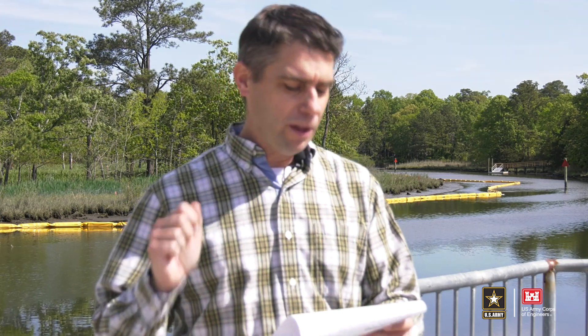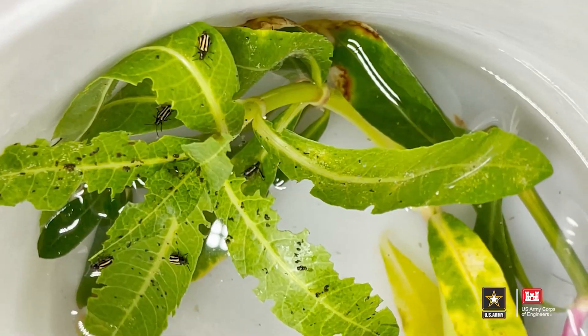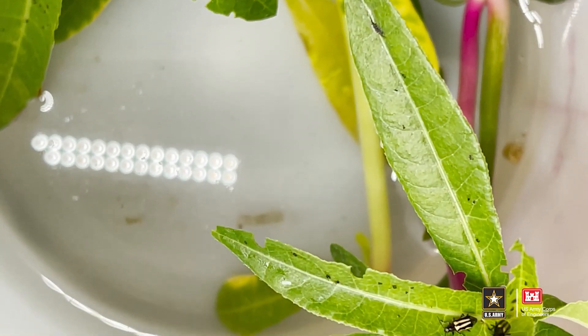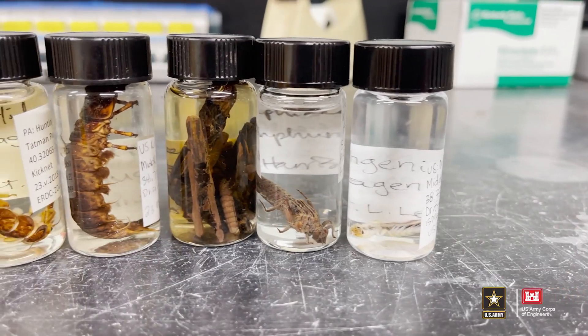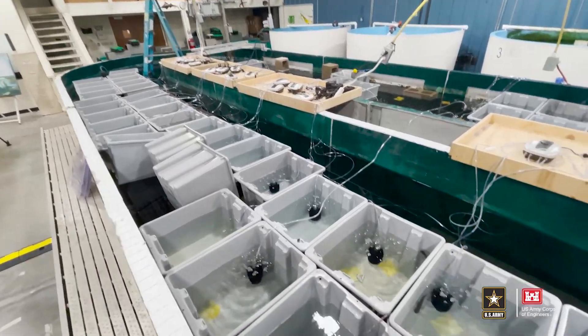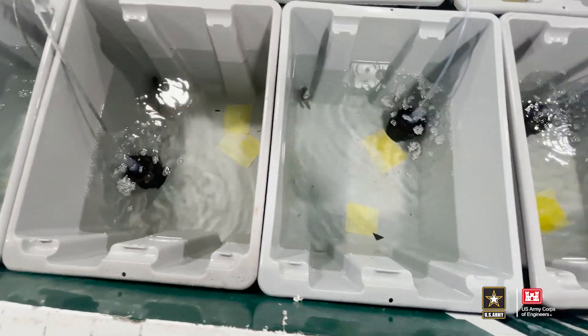Our efforts to protect and preserve the environment is an enduring mission, one that we will continue to advance — key to this is embracing new technology and applying innovative solutions. Scientists and engineers with our U.S. Army Engineering Research and Development Center are hard at work studying ways to control invasive species and help endangered species throughout the U.S. Hi, my name is Alan Katzemeyer. I'm the Chief of the Aquatic Ecology and Invasive Species Branch at ERDC.